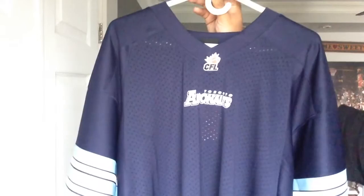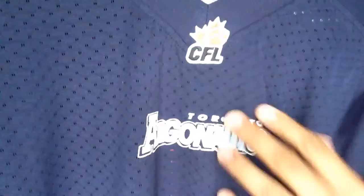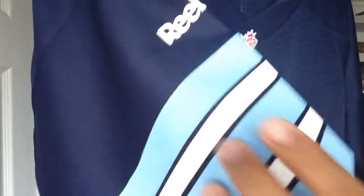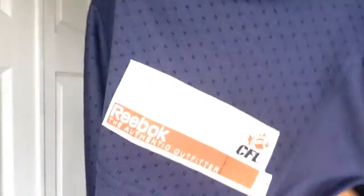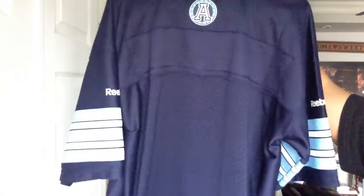You can't go wrong with the price tag. Getting to the details: you got the CFL patch on the chest and on the neck, and on the chest you have the Argonauts logo screened on. You got the inside tagging and piping going around there, the CFL Reebok tags. The mesh body is all polyester with screen-printed stripes on the sleeves. You got the Carolina blue and whites and the Reebok branding as well. On the bottom you got the jog tag. In the back we have a screen-printed Argonauts patch. I'm thinking of getting Noel Prefontaine — he's a future CFL kicker and punter and he won two Grey Cups with the Toronto Argonauts, so he's the player I'm definitely leaning toward.